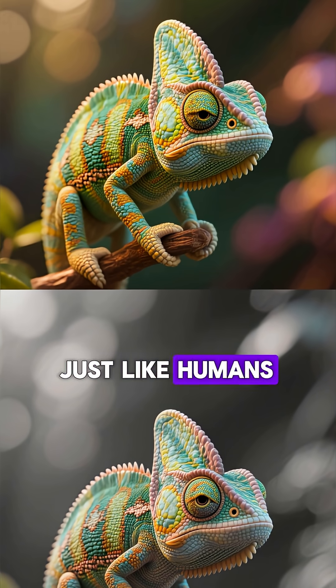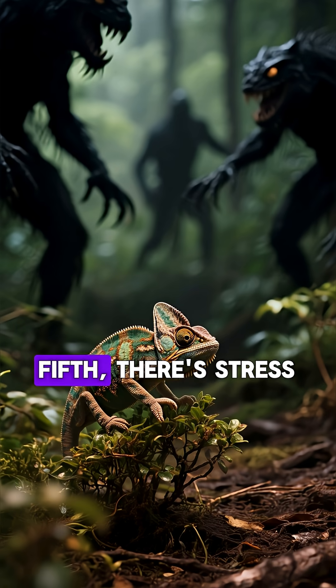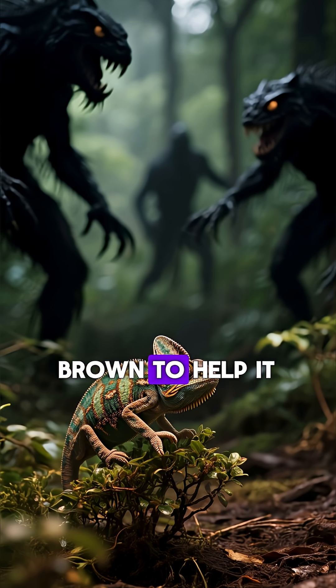Fourth, there's mood. Just like humans, chameleons have good days and bad days, and their color can change depending on their mood. Fifth, there's stress. If a chameleon is stressed out, its body will turn brown to help it hide from predators.